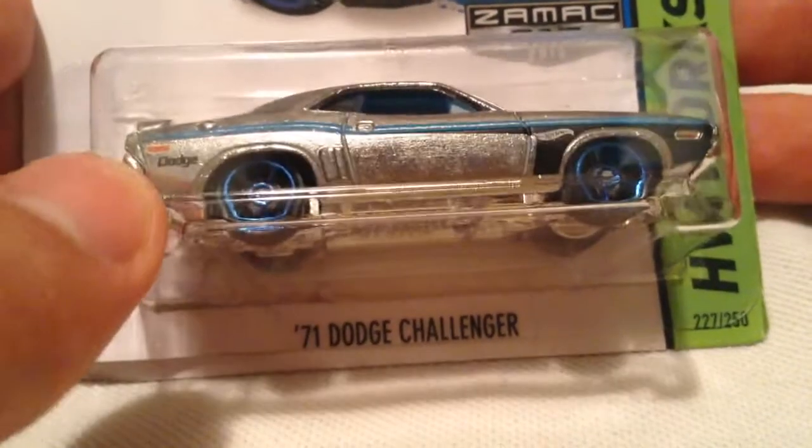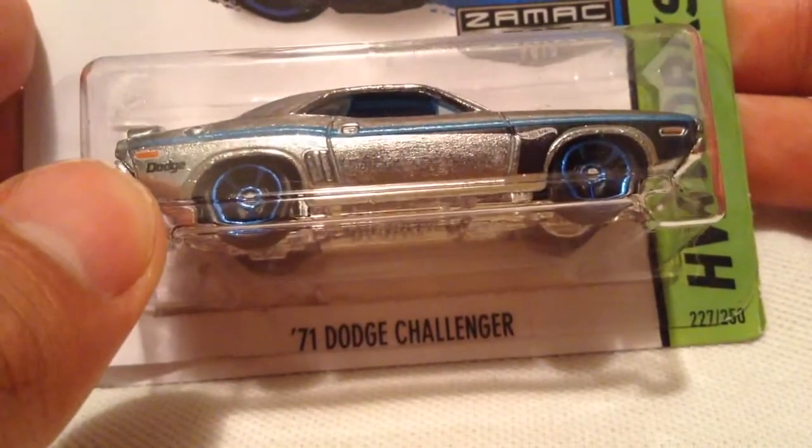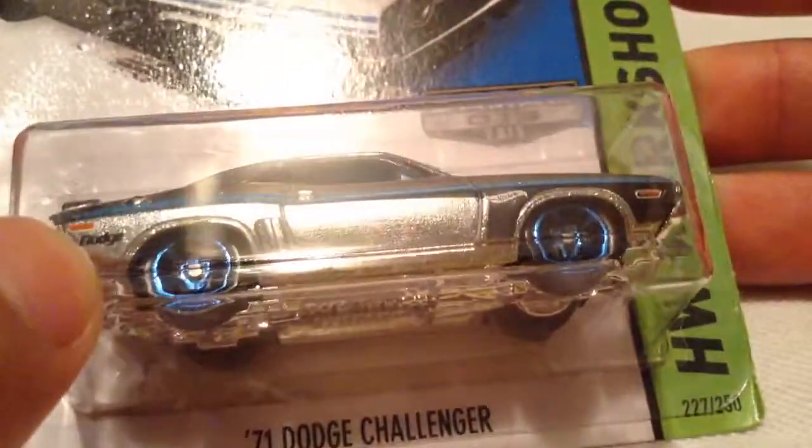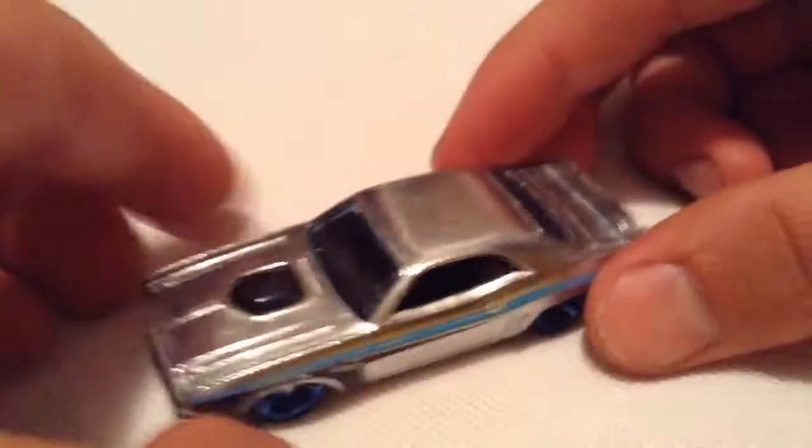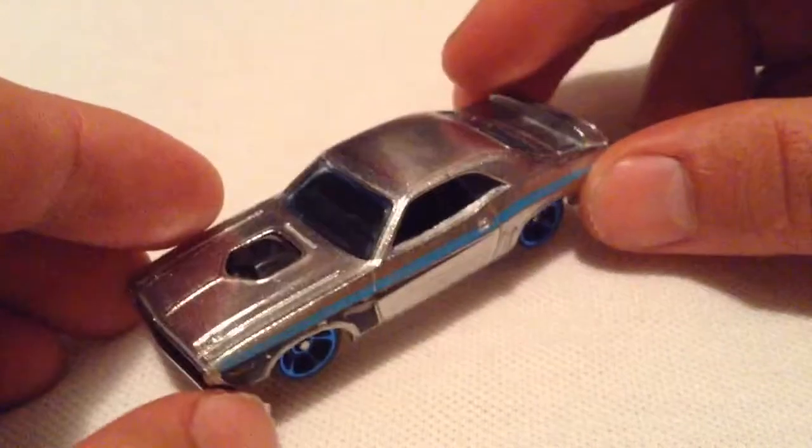Hey YouTube, it's me Julian looking at the '71 Dodge Challenger, the ZAMAC number 13 for 2015, Walmart exclusive of course. There's the car — want to check that out? There it is, pretty cool.